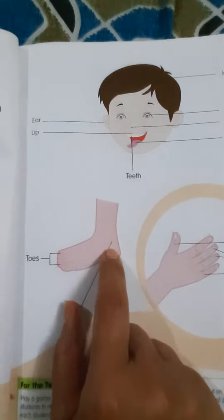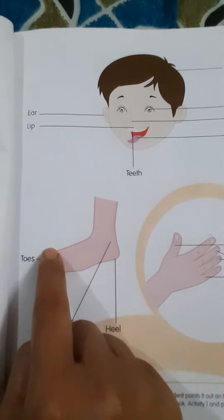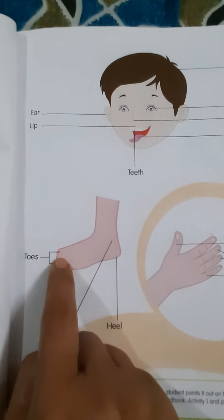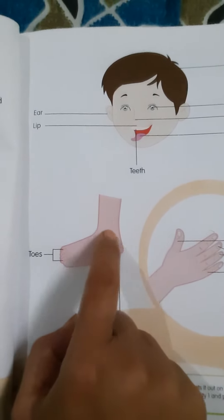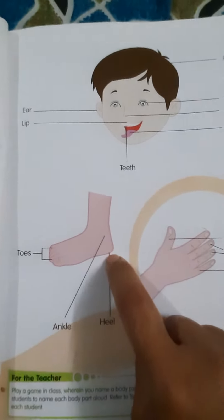Then look at your legs. What is this? These are toes. What is this? Toes. And what girls wear here? Ankle. What is this? It is ankle. And this one is our heel.